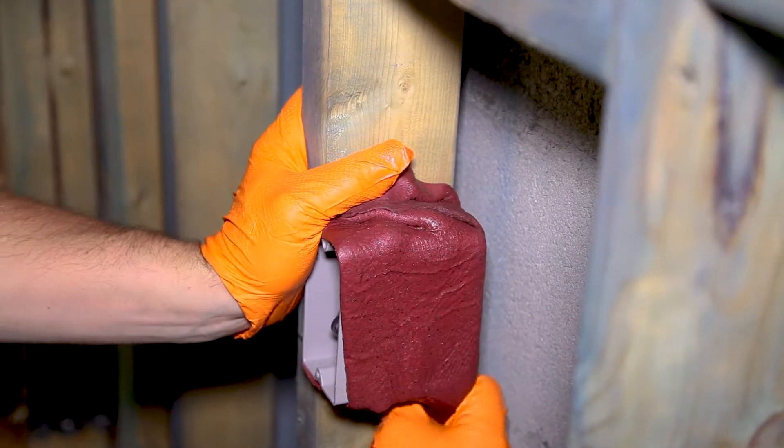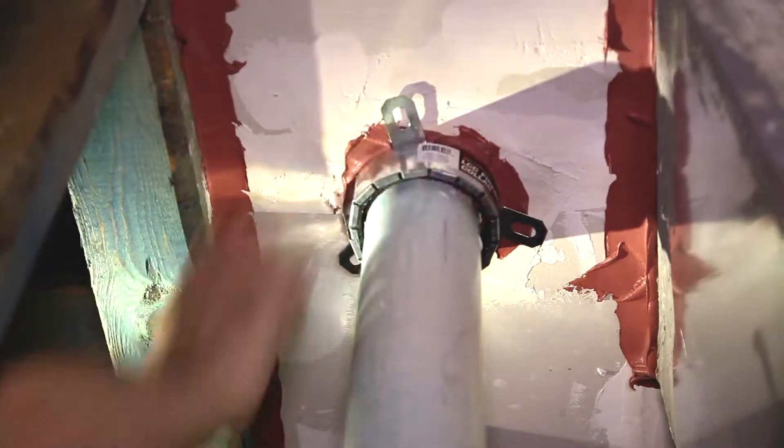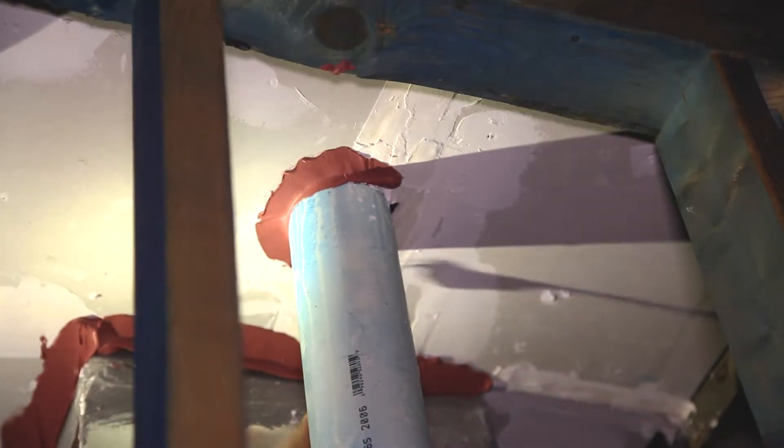We've been using a lot of the WF300. Tons of putty pads — the putty pads are awesome. We also use the fire collars, three-inch and four-inch collars out here. Never had a problem, never had an issue with the product, and no complaints at all.